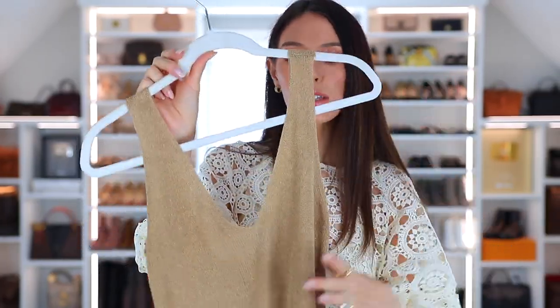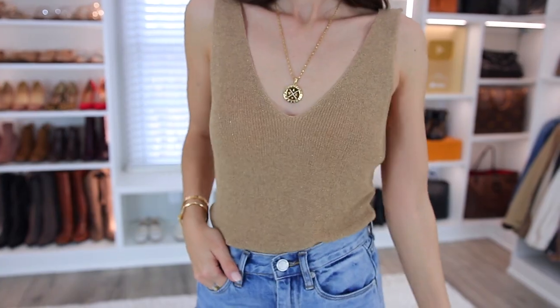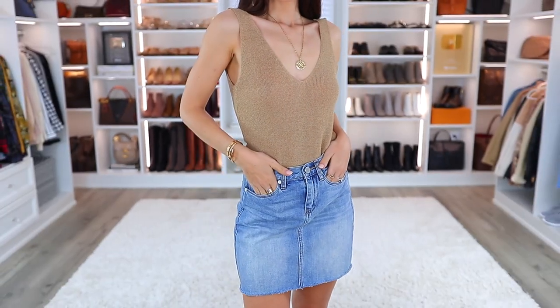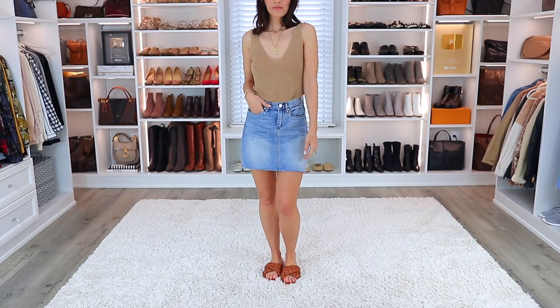This tank top has a lower neckline, which I sometimes really like. I love the color of this — it's kind of a sweater material — and I just have it paired with a denim skirt and those Athena sandals that I am obsessed with. They are so comfortable. Overall, this is just a nice basic to have.